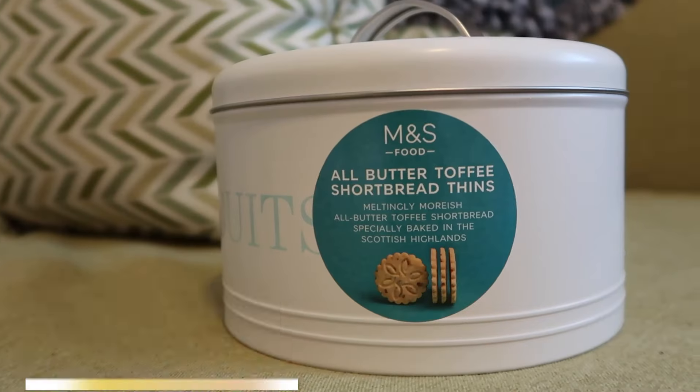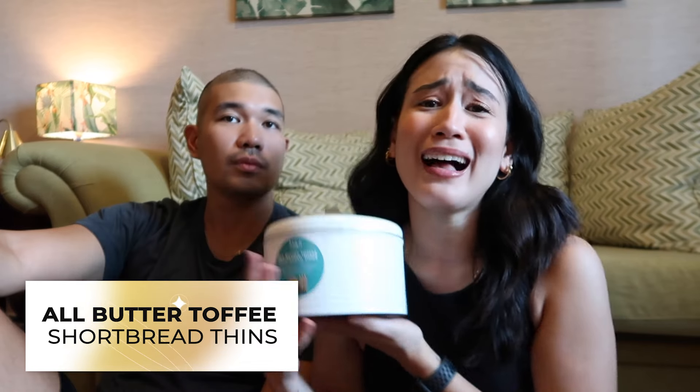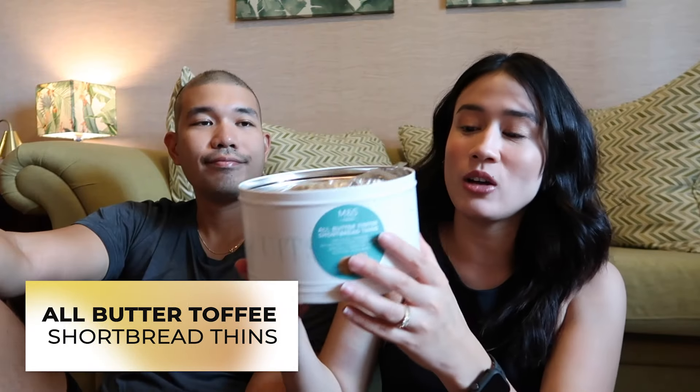Meltingly Moorish, all butter toffee shortbread, freshly baked in the Scottish Highlands! This is the little biscuit tin. See, this is what I mean about M&S having the perfect gifts. Look at how lovely this little biscuit tin is — reusable too. We love a sustainable sister!